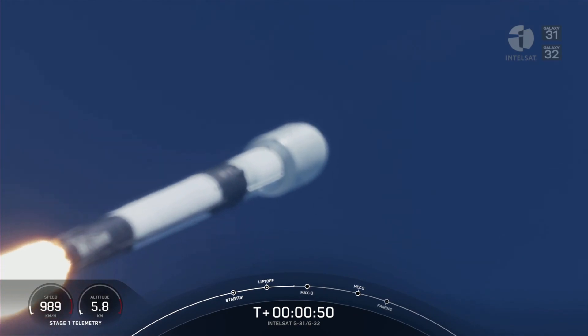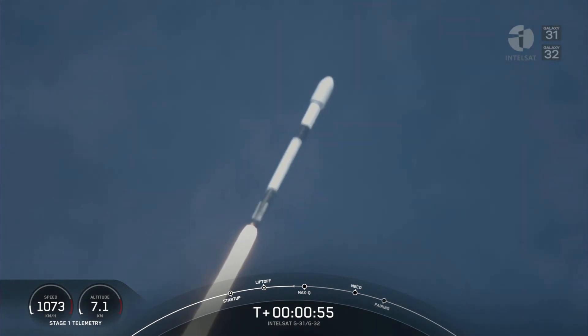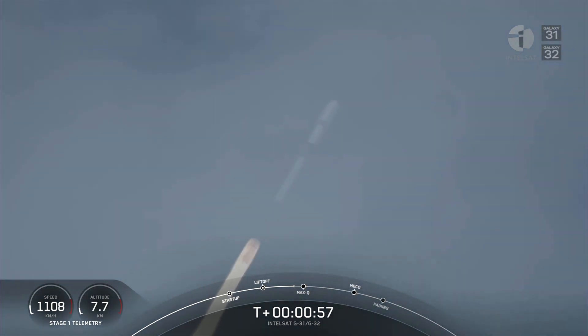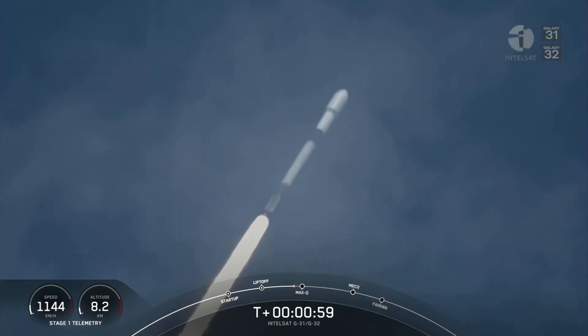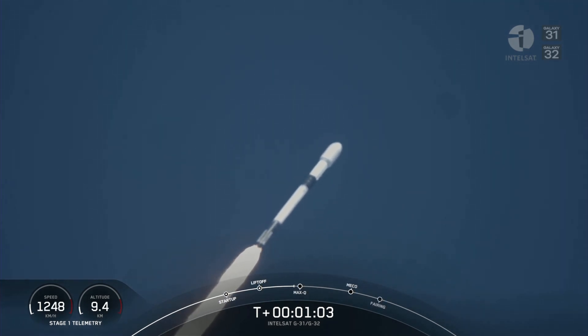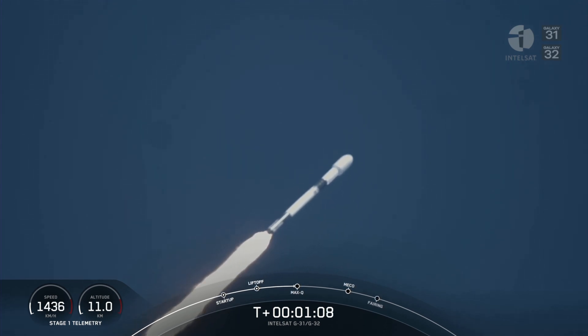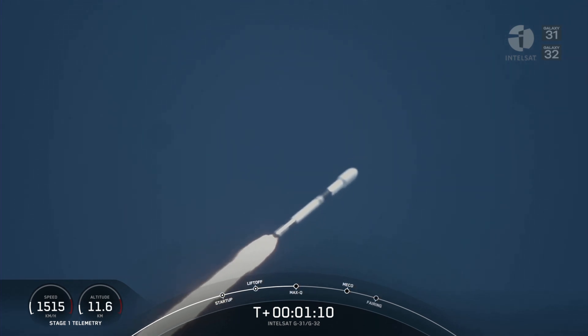We're carrying the Intelsat Galaxy 31 and 32 payloads to orbit. We've just begun throttling down the Merlin 1D engines in preparation for maximum dynamic pressure. We've also begun to tilt the engines — that's called gimballing — and that's why we've begun to move horizontally away from the launch pad. That maneuver is called a gravity turn.